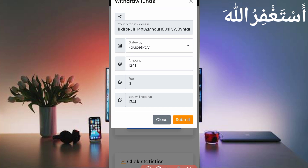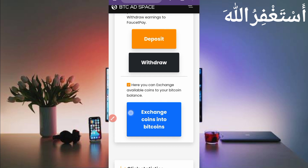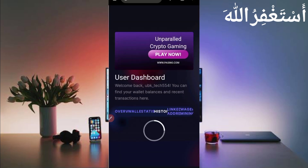Here you can see I already put my Bitcoin address at sign-up time. The gateway is FaucetPay. The total amount is 1341 Bitcoin satoshi. Just click on Submit to get withdrawal. Here you can see the message: 'Your payment has been sent.' Let's check in our FaucetPay account whether it was sent or not. Then I will describe how you can earn from the website.